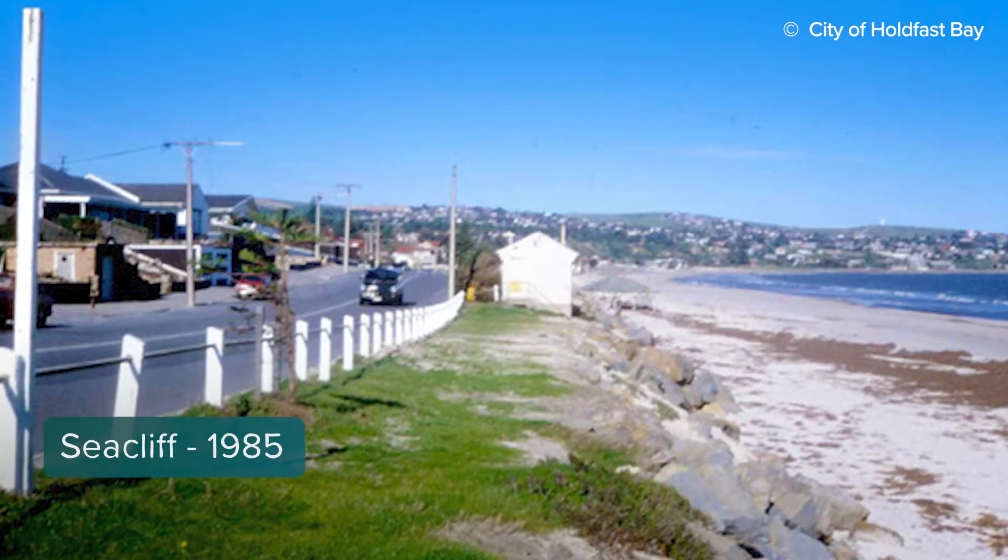The last time large amounts of sand were brought into Adelaide's beach system was in the 1990s. 1.2 million cubic metres of sand was placed at Seacliff in Brighton, and in combination with the sand recycling pipeline, which was then built as part of the Adelaide Living Beaches project,